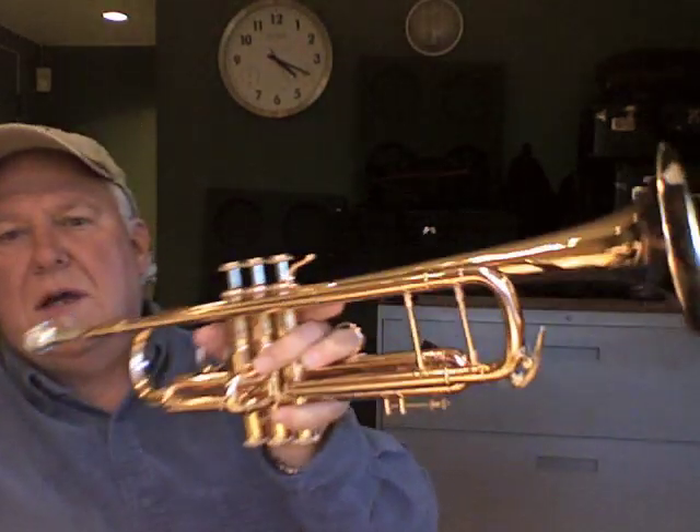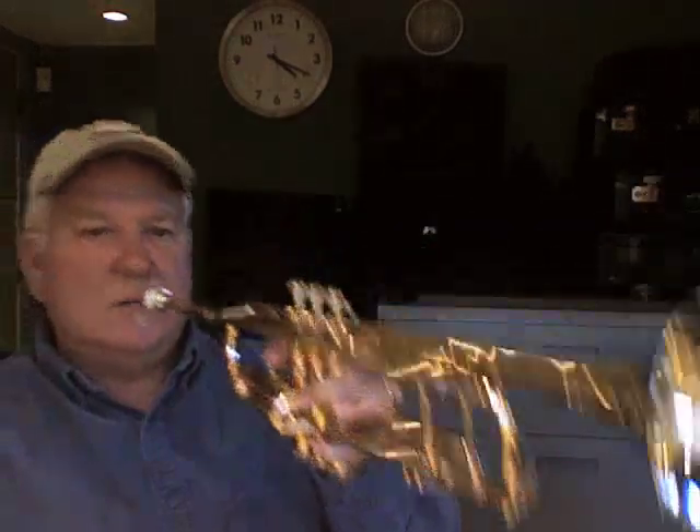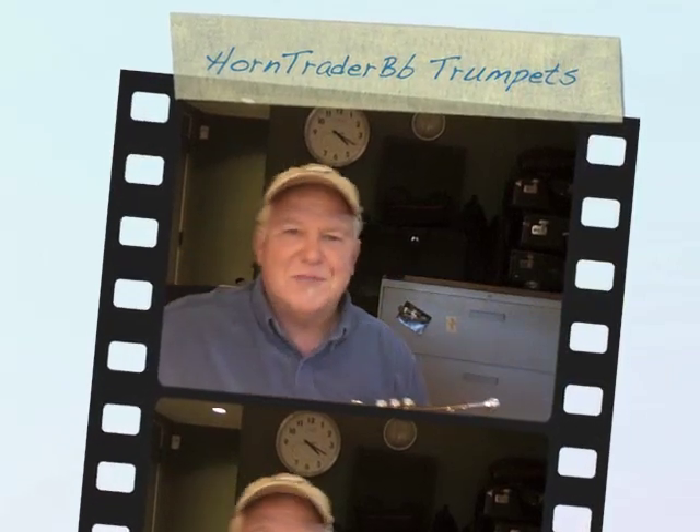You can find this horn for sale at Honktrader.com in the B-flat trumpet section. Thanks for listening. We'll see you on the next one.